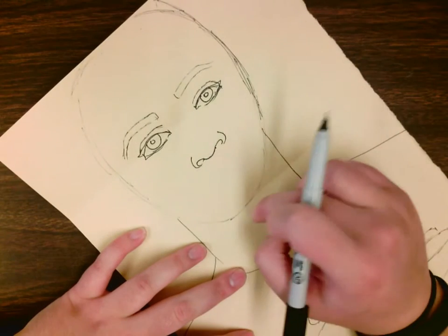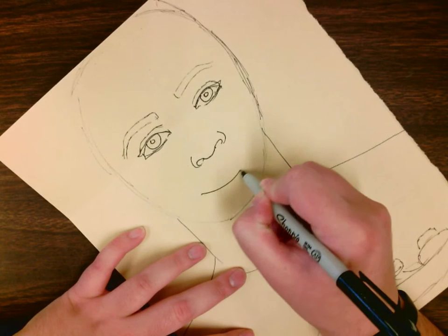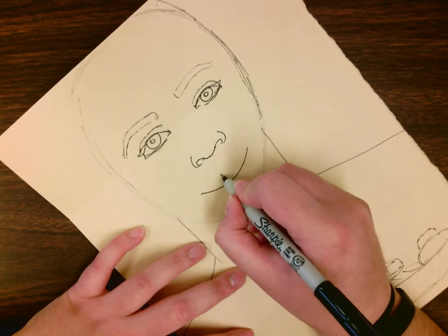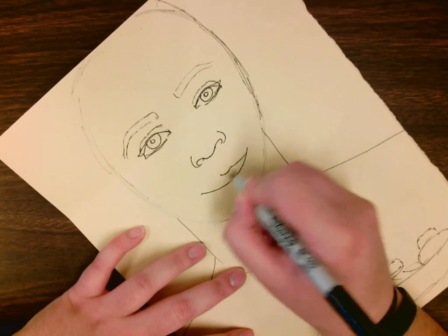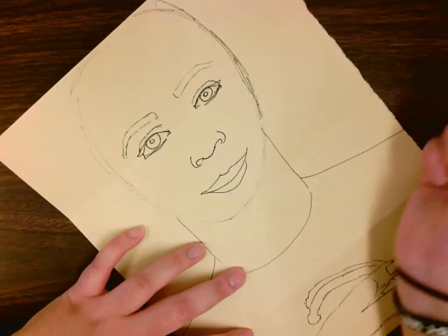Your mouth goes halfway between your nose and your chin. You draw your mouth with a little bit of a smile, then you draw the lips going on top, and then the bottom lip.